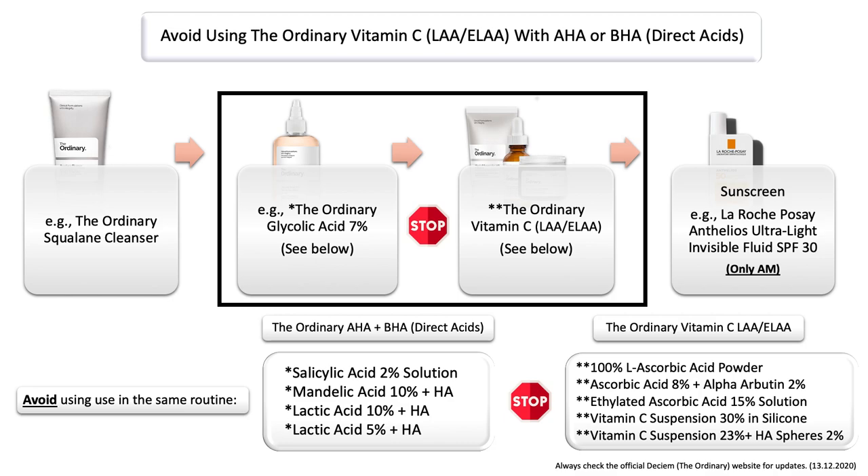I'm talking about their leave-on exfoliants. This may include the ordinary glycolic acid, salicylic acid, mandelic acid, or lactic acid. Please do not use them with any of the pure and ethylated forms of vitamin C. Some people may tolerate it, but I wouldn't recommend it, especially if you're new to those two products.